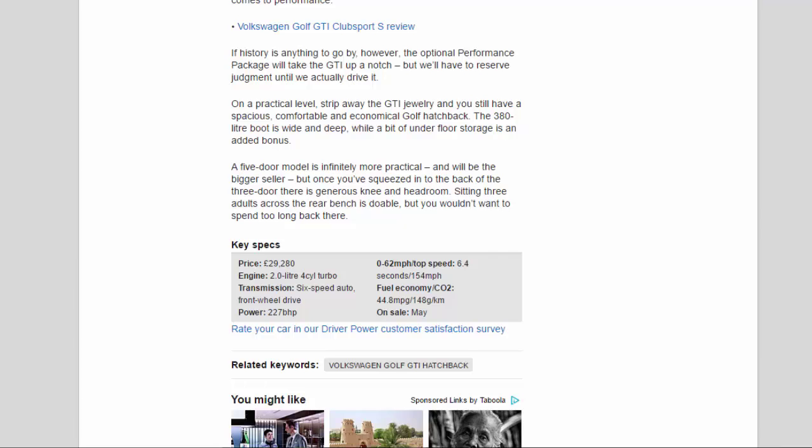Key specs: Price £29,280. Engine: 2.0-litre four-cylinder turbo. Transmission: six-speed auto, front-wheel drive. Power: 227bhp. 0-62mph / top speed: 6.4 seconds / 154mph. Fuel economy / CO2: 44.8mpg / 148g/km. On sale: May.